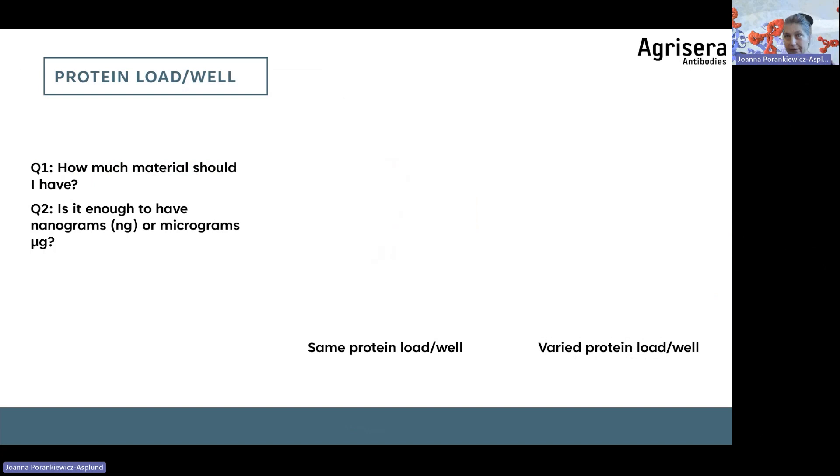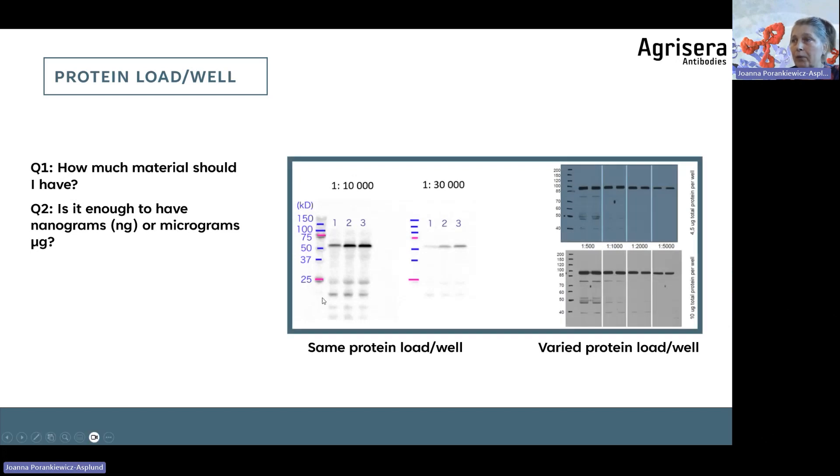How much material should you load per well — nanograms or micrograms? It depends on what you are dealing with. For recombinant protein, we're talking nanograms. For low abundance samples, you may need to load up to 100 micrograms depending on what your gel allows. You can see here: same protein load per well tested against different primary antibody dilutions shows how background signal is diluted. There is also an example of titration where varied protein load per well and different primary antibody dilutions are combined. The goal is finding the optimal signal-to-noise ratio.